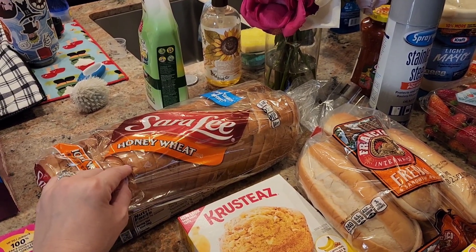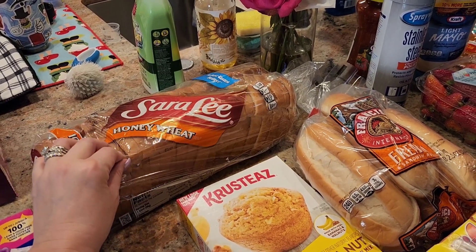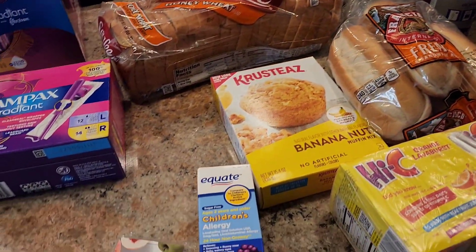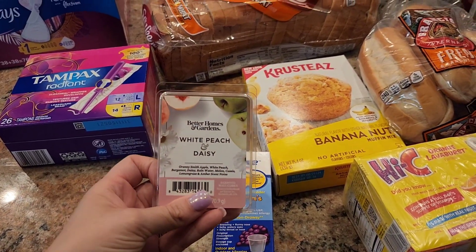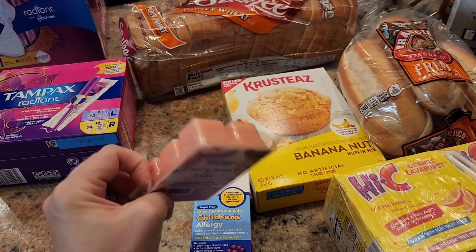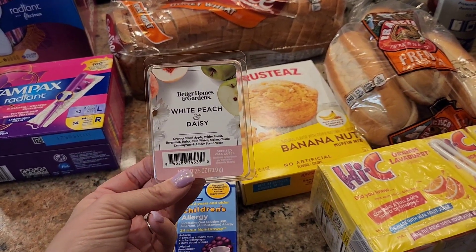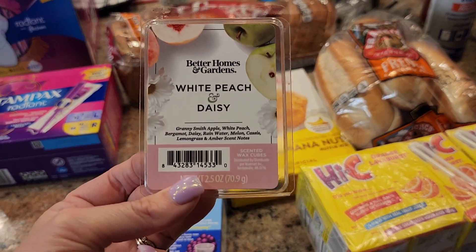I really enjoy the honey wheat bread. Last week I bought the Sara Lee Delightful bread which is lower calories and lower carbs, but the honey wheat bread is good — I like that one. I wanted to get this Better Homes and Garden White Peach and Daisy Wax Melt. It smells really good and was highly rated online. It came up as a suggestion in the app when I was shopping, so I decided to grab it.